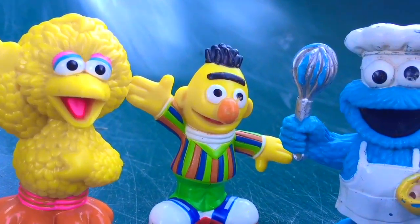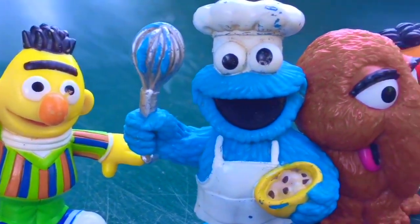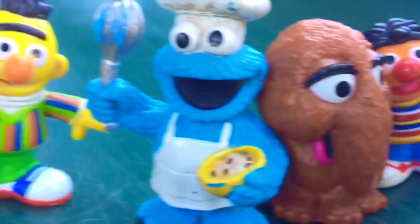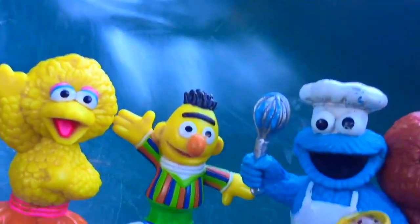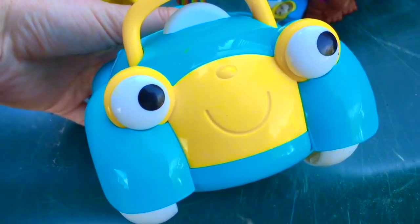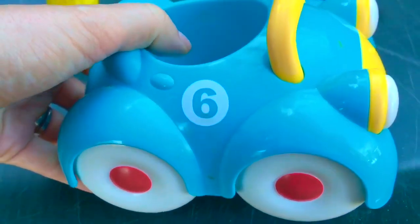Hello and welcome to Tiny Treasures. Today we have our Sesame Street friends and we finally have Big Bird and Snuffy. They're going to go down the big green slide today but we're going to make it extra special. They're going to ride in the blue and yellow car with eyes and it has the number six on it.